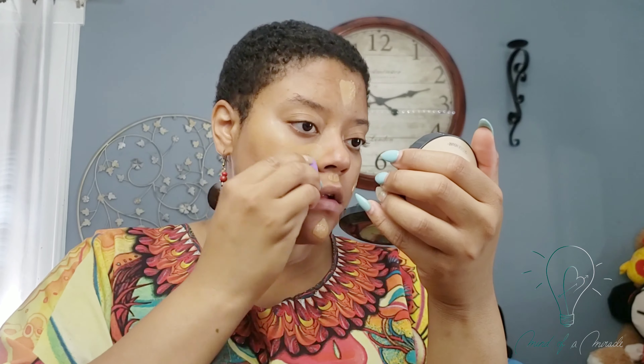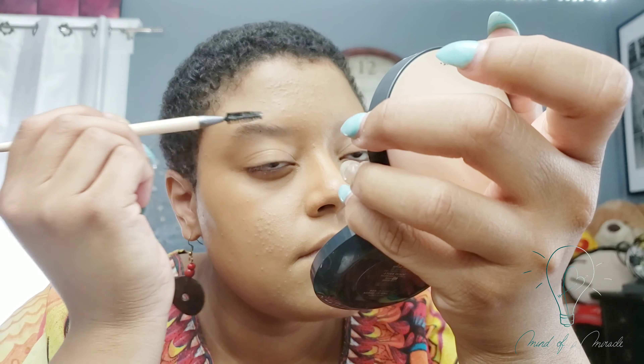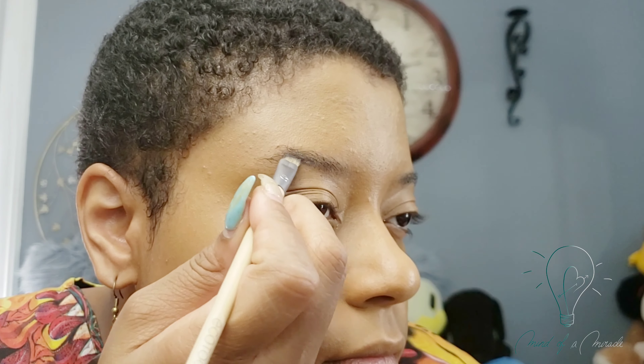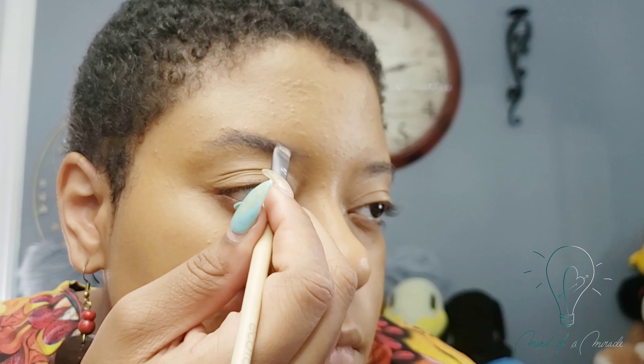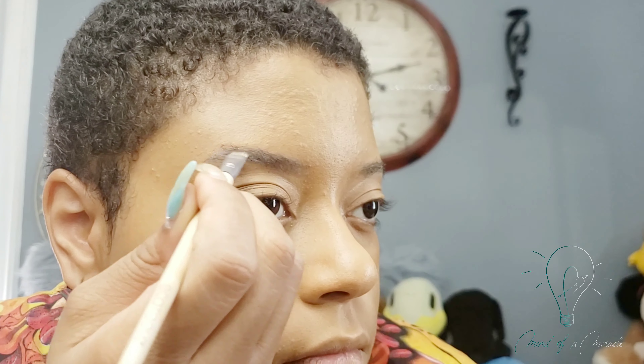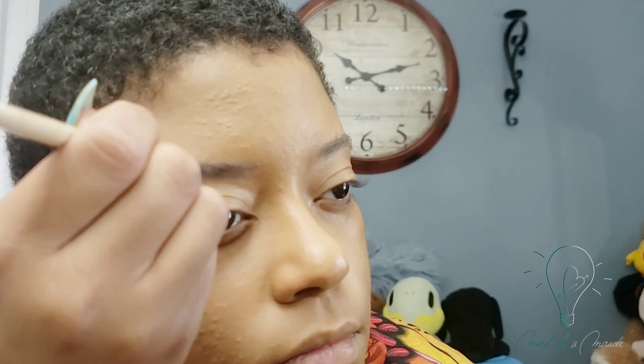I'm using the NARS Radiant Long Wear Foundation, spreading that out thin so I can look easy, breezy, beautiful and breathable. Now I'm going to brush out these wayward eyebrows and come in with the Icon Palette by Absolute New York, using that shade of gray to fill them in. I'm trying to create some depth — I have like five eyebrow hairs at the ends; they're very thin and sparse and I just want to create some semblance of control.